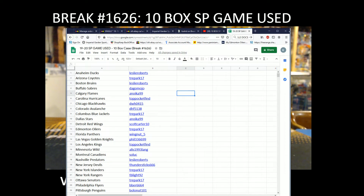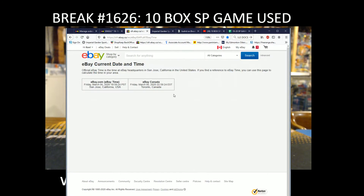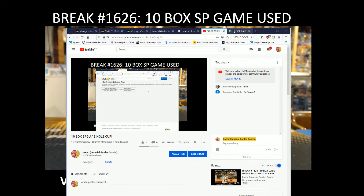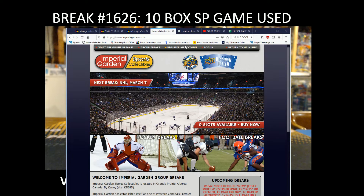Hi everyone, welcome to Imperial Guides 10-box 19-20 game use case break. Current day and time: it's Friday, March 6th at 8:05 PM Pacific Standard Time and 11:05 PM Eastern Time — live on Breakers.io video, live on YouTube.